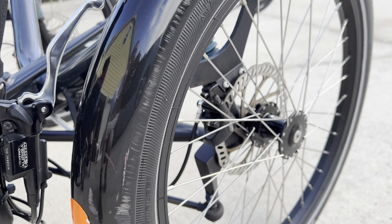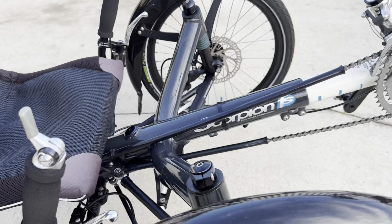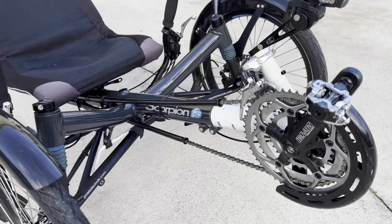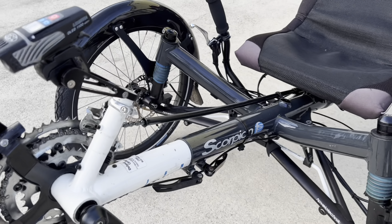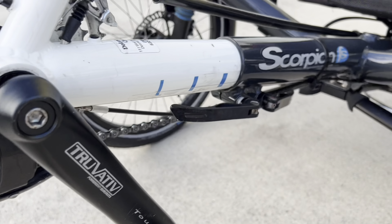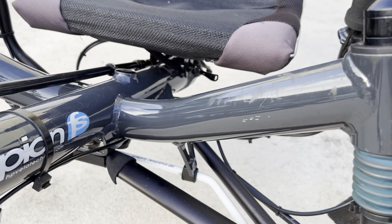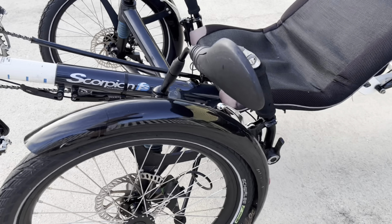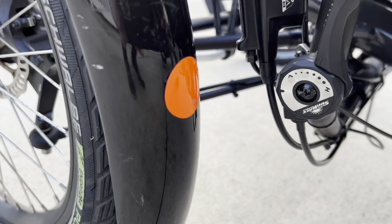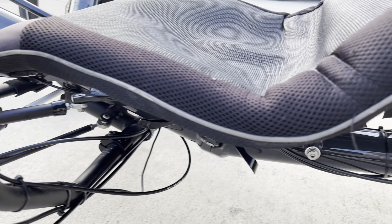This recumbent trike is an HP Velotechnic Scorpion full suspension, made in Germany. It has disc brakes all the way around, including a parking brake, and full suspension on all three wheels. The rear is a coilover and the fronts are McPherson struts. It has hydraulic mineral oil brakes, which is pretty impressive. The boom is extendable for different size riders.